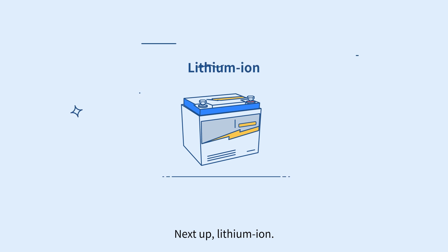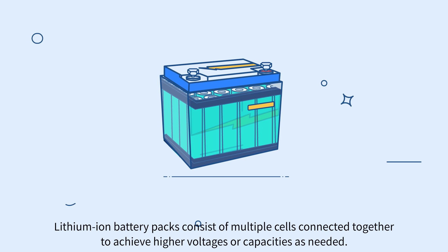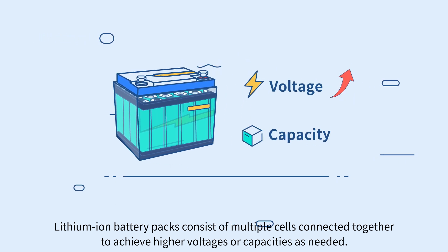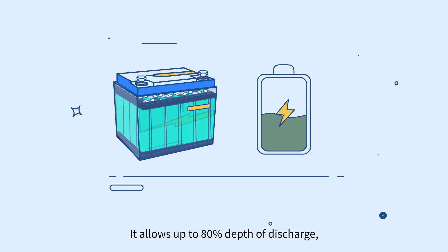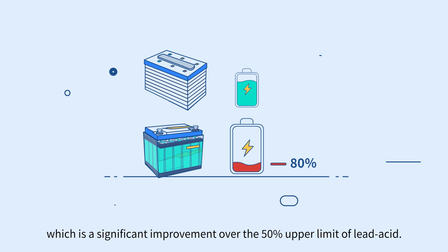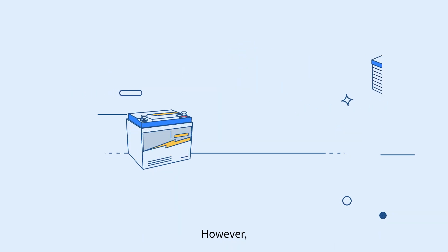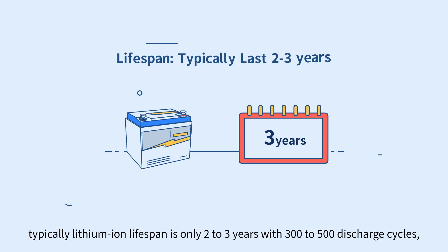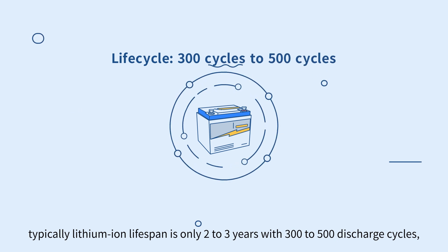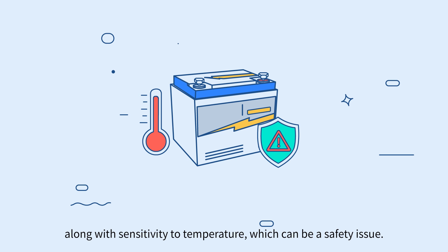Next up, lithium ion. Lithium ion battery packs consist of multiple cells connected together to achieve higher voltages or capacities as needed. It allows up to 80% depth of discharge, which is a significant improvement over the 50% upper limit of lead acid. However, typically lithium ion lifespan is only 2 to 3 years with 300 to 500 discharge cycles, along with sensitivity to temperature, which can be a safety issue.